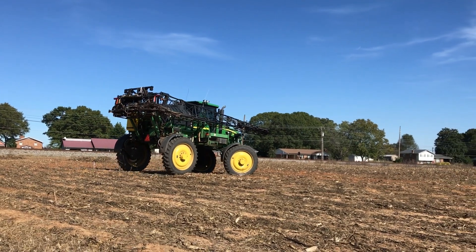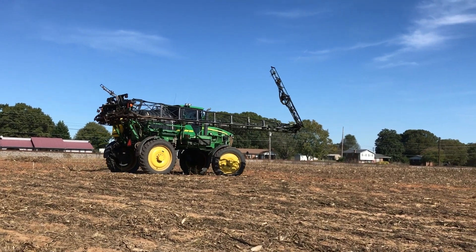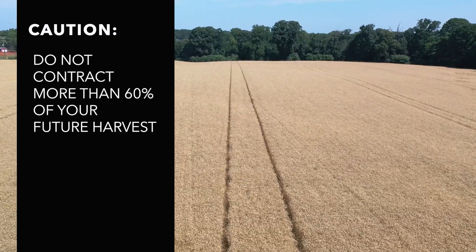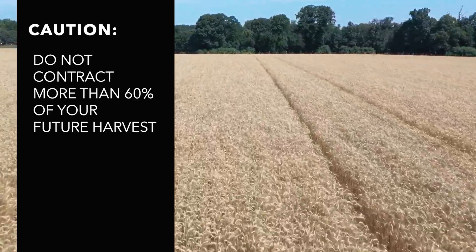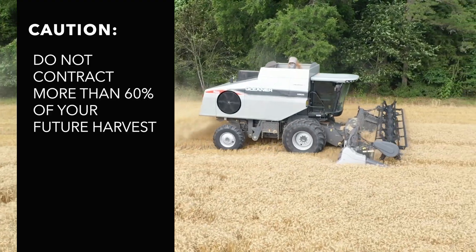Keep in mind that forward price contracts reduce price risk. Production risk is still a concern to the farmer because the yield is not known until harvest. It is recommended that growers forward contract a maximum of 60% of their anticipated crop, because if yield is lower than expected, they should still have enough grain to meet the contract requirements.